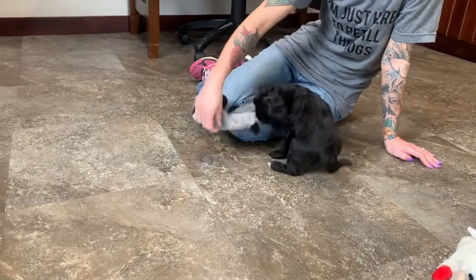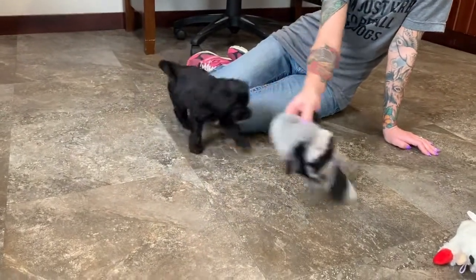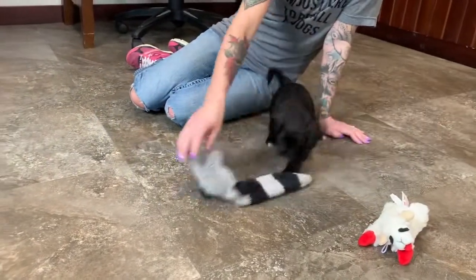He's been to the vet, passed perfectly. He's up to date on vaccinations and he's microchipped. This raccoon is the toy of choice right now.